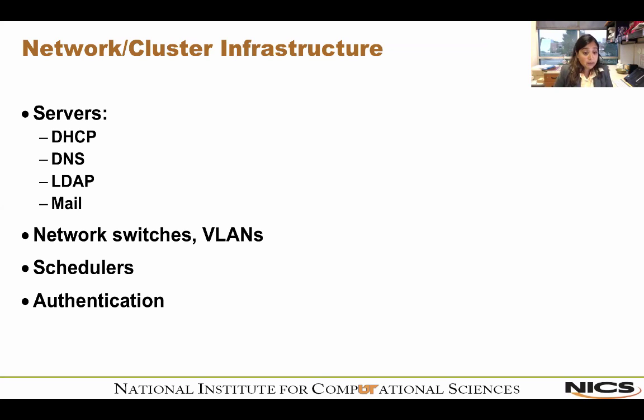Schedulers can also enforce what to do when a project runs out of an allocation. Multiple schedulers exist — here at NICS we use TORQUE in conjunction with Moab. There's also PBS Pro, and Slurm, which is an open-source product that is very popular. Authentication is another component I'll cover further along in this talk.